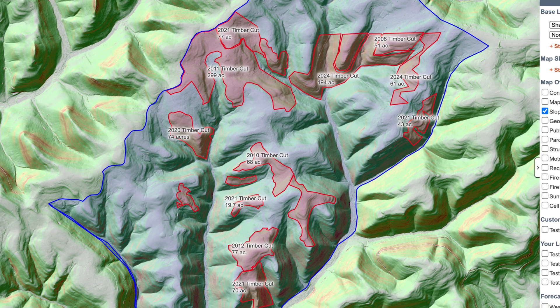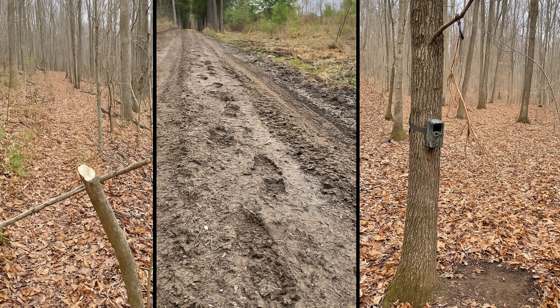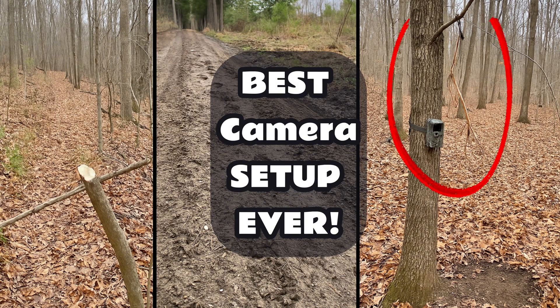When determining where to start on a new piece of land, the first step is to identify what topographic features naturally funnel deer and offer security and bedding cover. If scouting reveals excessive human disturbance — like cut branches, boot tracks, or cameras — those areas get deprioritized.